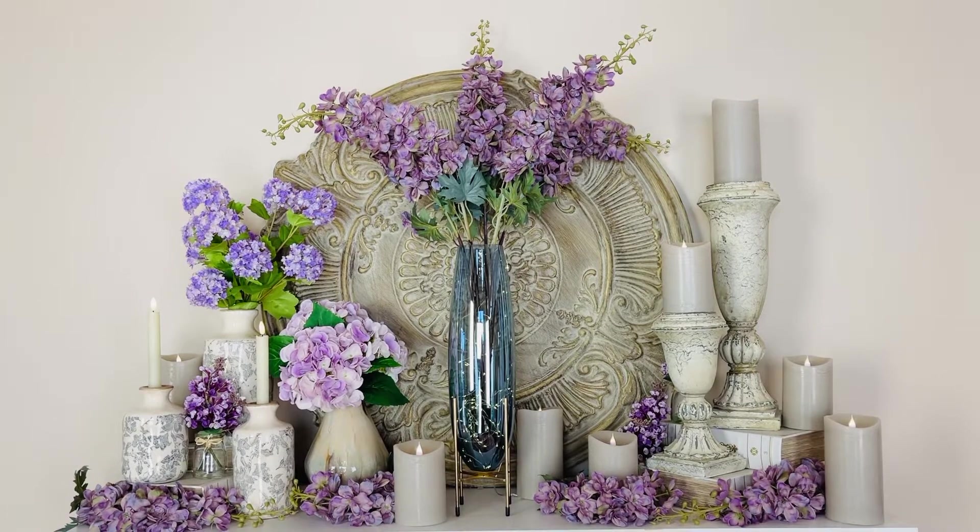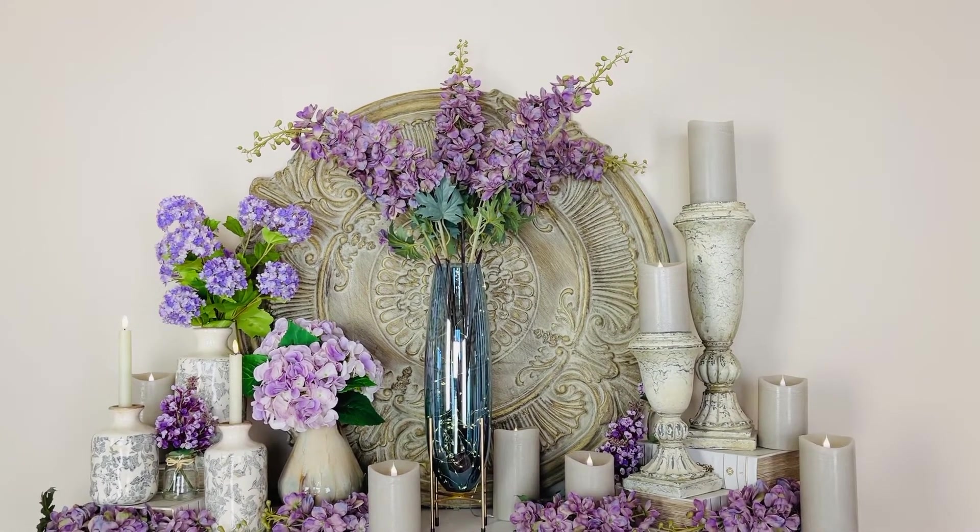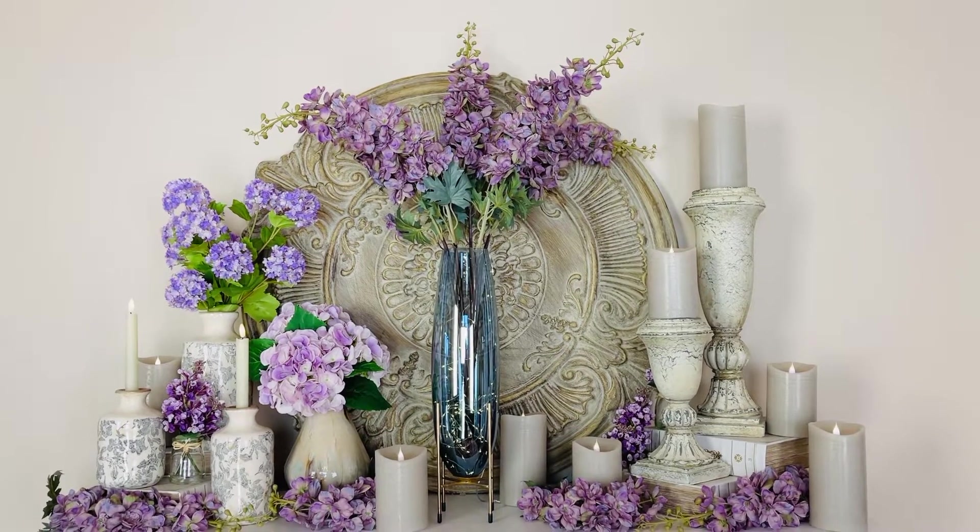If you want an absolutely unexpectedly stunning purple flower, this one is definitely it.